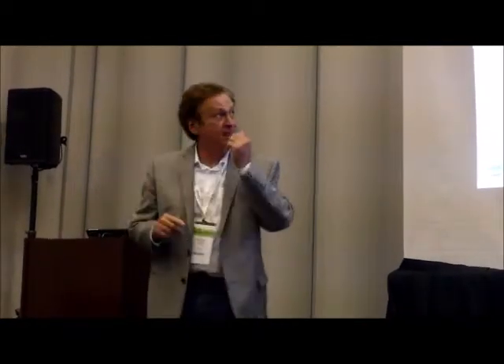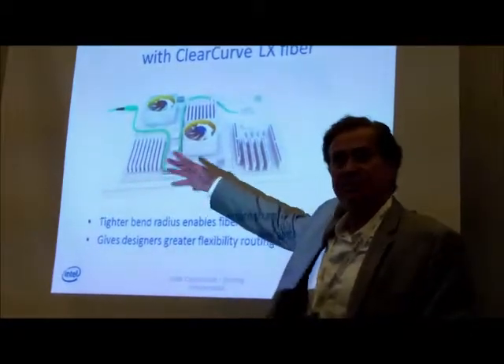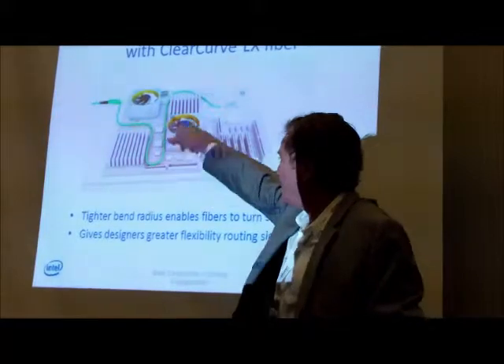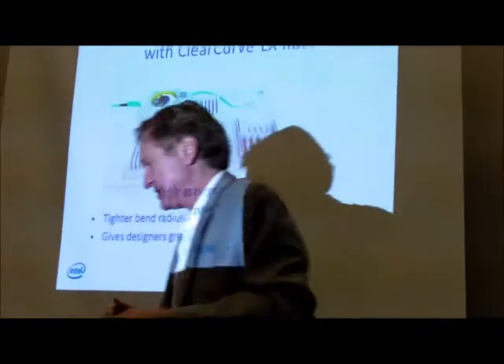Corning did something called ClearCurve — they were able to get a bend radius of about 7 millimeters versus 35. Think magic marker versus coffee cup. The reason that's important is our customers want routing flexibility. At 25 gig it's hard to route signals, and if you're doing it with fiber you can put things anywhere — front, back, side — and you want those tight bend radii.